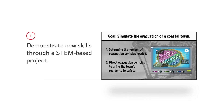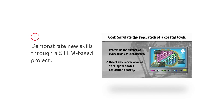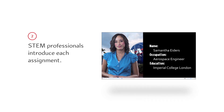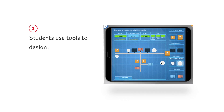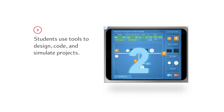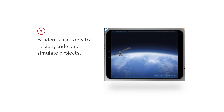Once students show understanding of content, they synthesize their learnings by completing a STEM-based project. Through video, STEM professionals introduce each project. There, students use the same tools as these professionals to design, code, and simulate solutions to the kinds of problems these professionals address in their work, such as building a satellite or planning a city evacuation.